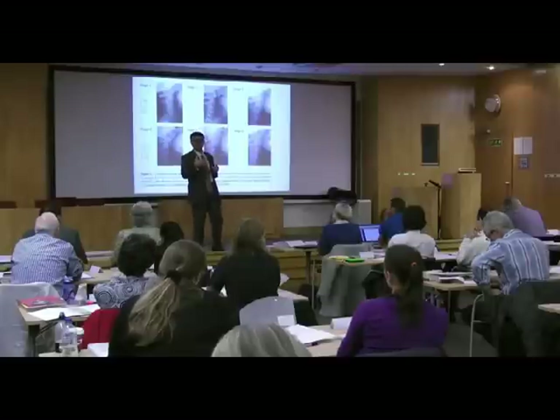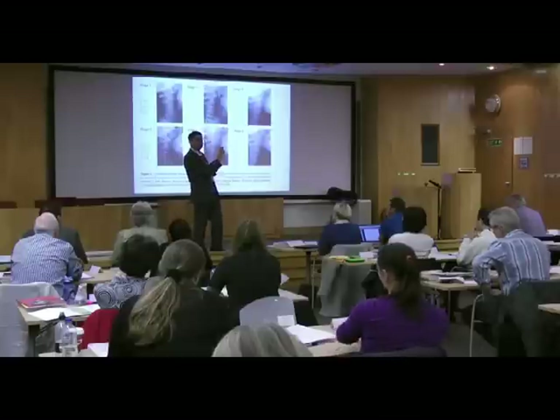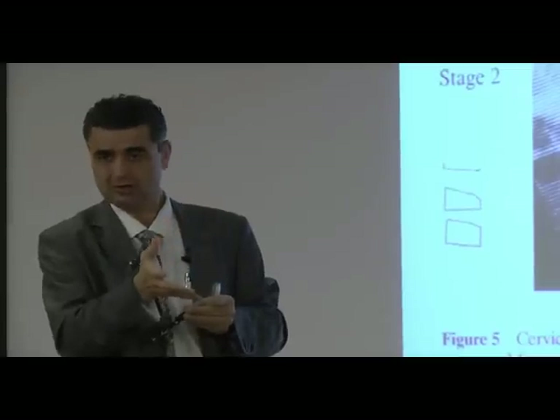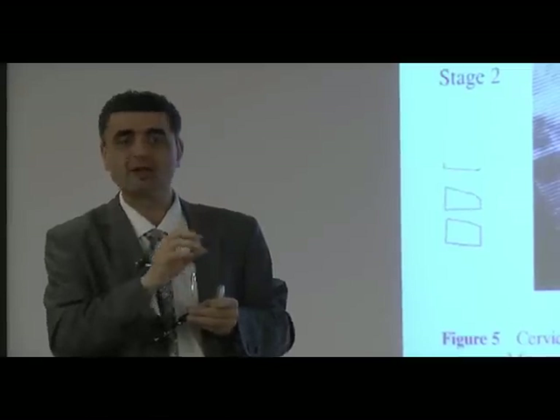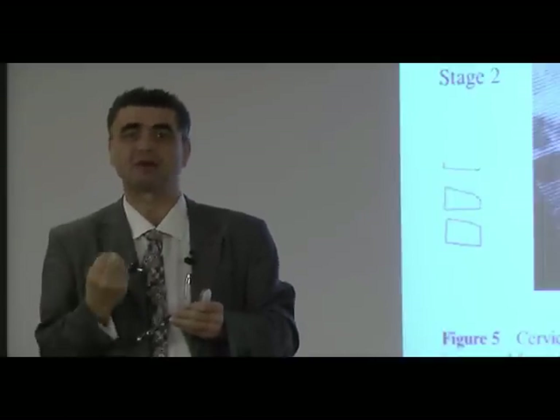If you really want to get your value's worth, in course two each of you bring two cases — that's 60 cases we look at together. You see the learning curve? It doesn't take me long to look at a case, but what drains me — and I'm talking about really drains me — is records.